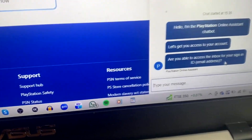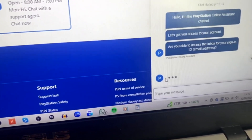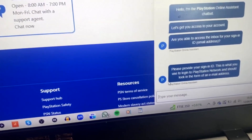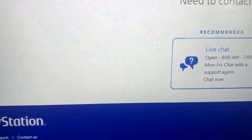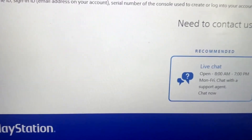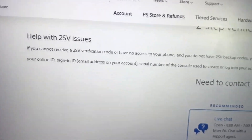I am on PlayStation chat — it says: are you able to access the inbox for your sign-in? Yes. It then asks: please provide your sign-in ID, this is what is used to log in to PlayStation Network. Obviously I know my email so I'm writing that in — I can't show you my email. Then: please provide your online ID, this is your username displayed on PlayStation Network. So I've sent my email and I'm now sending my username, which is my PS4 username.